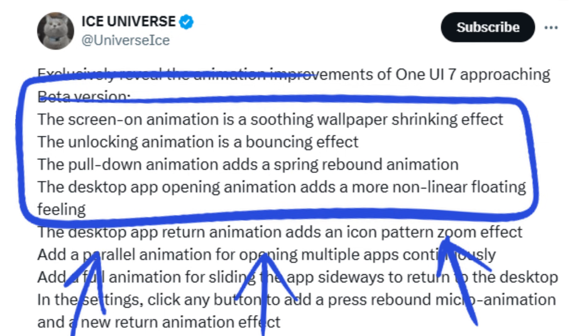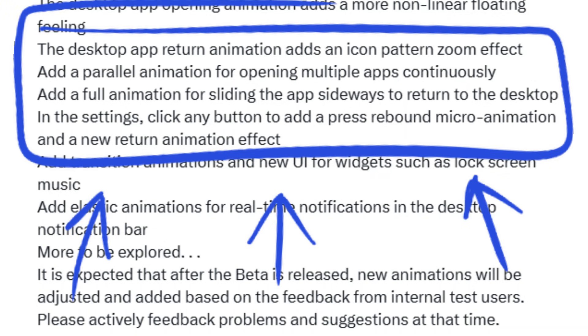Additionally, One UI 7 introduces more non-linear, floating animations when launching apps. When returning to the app drawer, the software presents an icon-patterned zoom effect. The update also brings parallel animations, creating a smooth UI experience when quickly opening, closing, and reopening apps — a popular test for assessing software fluidity.